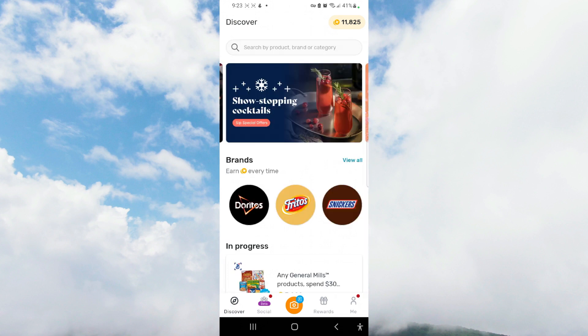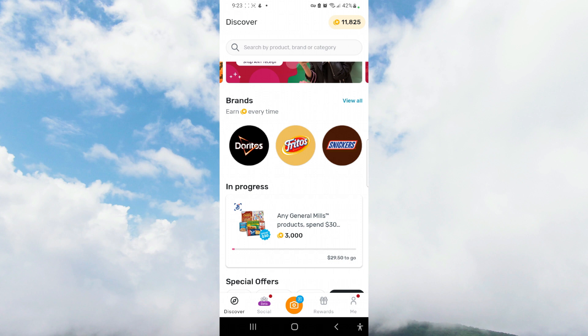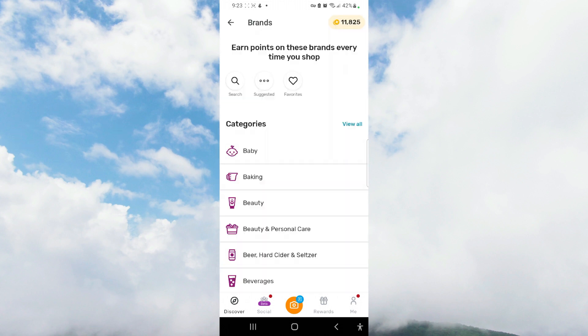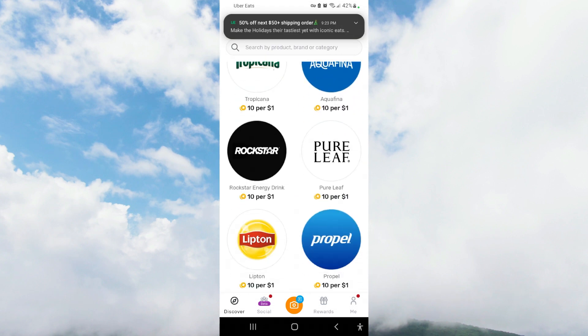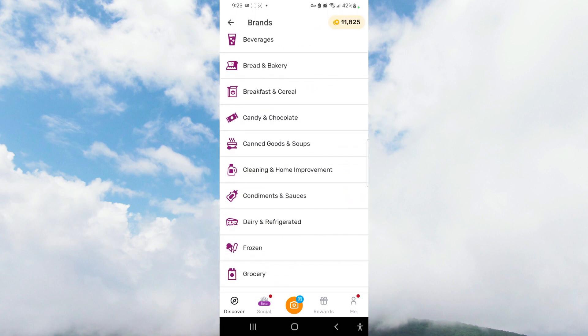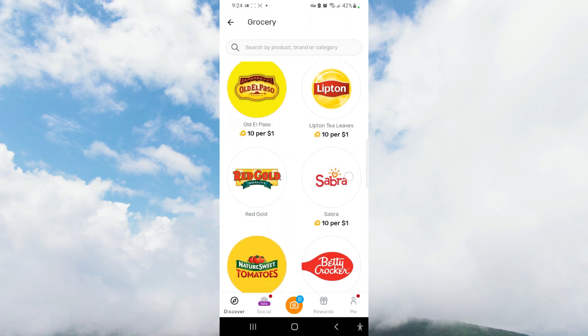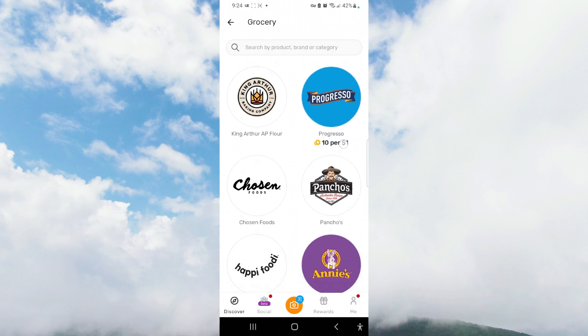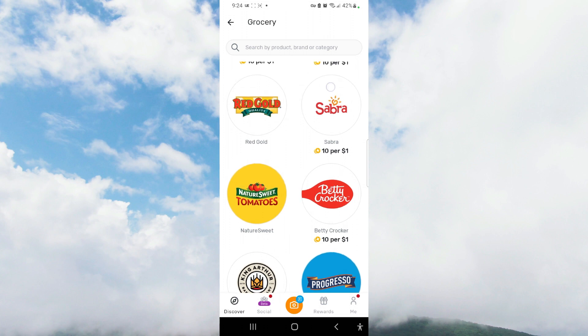When you press the Discover button, this is something pretty cool. Whenever you capture a receipt for a reward, you'll accrue 25 points on average — that's the minimum. However, sometimes the brands or stores you shop at will have specials where you can accrue more points. If we go to beverages, for example, there are incentives to earn more points if you purchase certain brands or products.